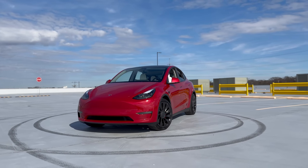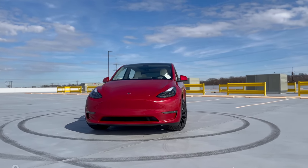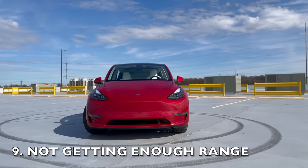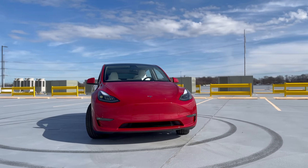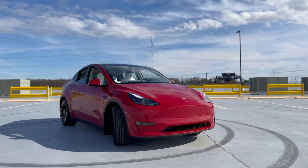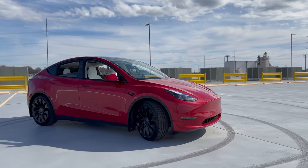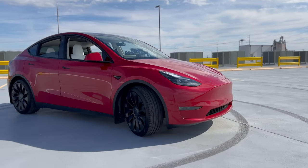Now let's dive into a decision that can potentially make or break your Tesla ownership experience, and that's the range. Range anxiety is a common concern among electric vehicle owners, and rightfully so. After all, the last thing you want to do is be stranded with a low battery and no charging station in sight. So my tip is to get as much range as you can afford to save you from that nerve-wracking scenario.